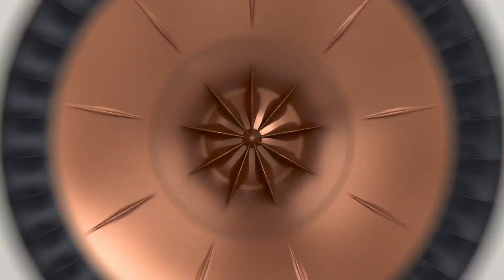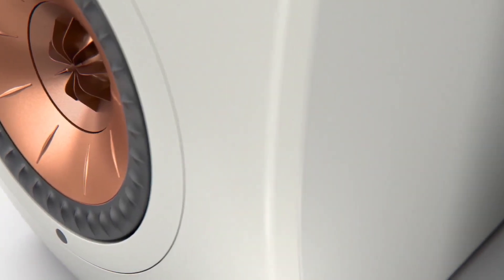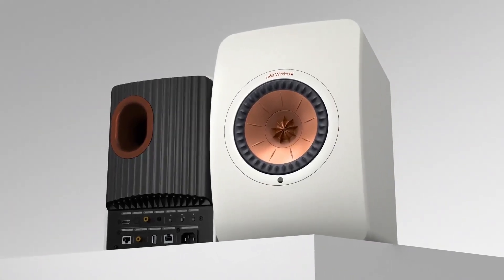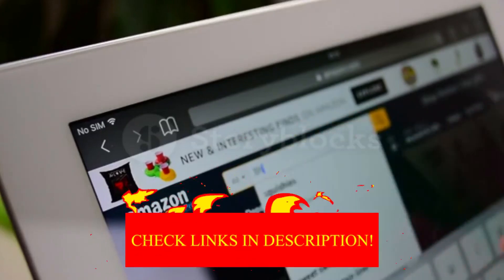Hey guys! In today's video, I'll be reviewing the Top 8 Best Premium Stereo Speakers. I made this list based on my personal opinion, and I tried to rank them based on their quality, durability, customer reviews, and more. If you want to know about the best pricing and more information, you can check the description links below.